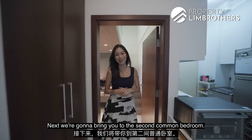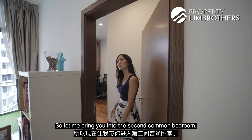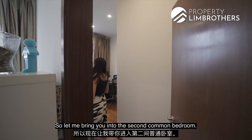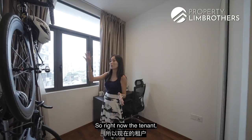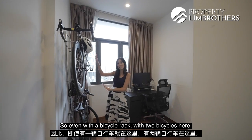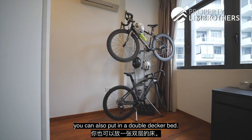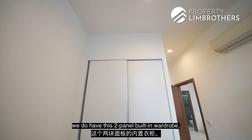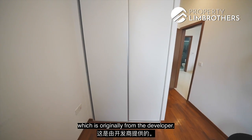Moving to the second common bedroom: based on the size you can fit in a single bed. The current tenant has placed a bike rack with two bicycles, yet you can still fit a bed. If you have kids, you could also put in a double-decker bed. The room comes with a two-panel built-in wardrobe originally from the developer.